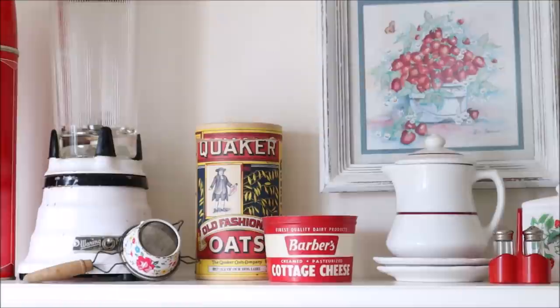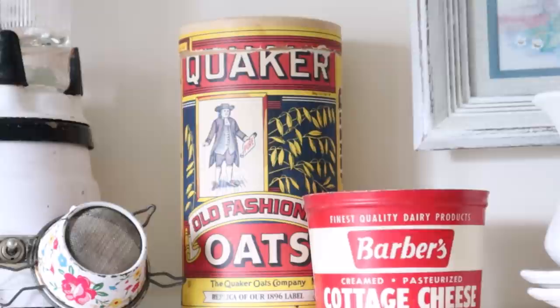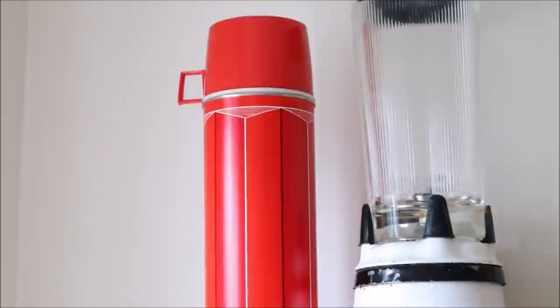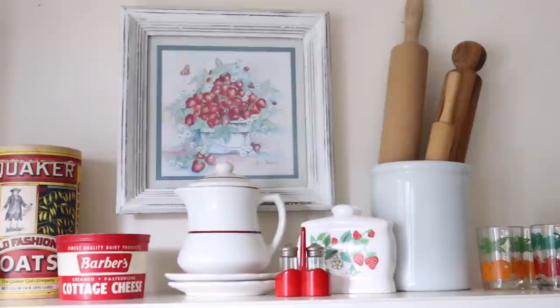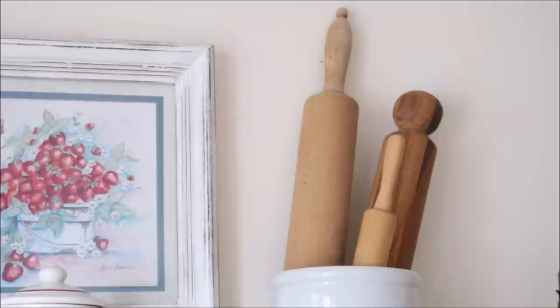I have the shelf hanging on the wall which I like to add a lot of my vintage pieces to. I added a few new pieces like this cottage cheese container, which I think is so cool and I've been on the lookout for quite a while. I also found this Quaker oats container and a fabulous red thermos — the first in my collection. I just love the pop of red color it gives to this shelf. On the opposite side I have a small crock filled with various rolling pins, and this rolling pin on top is a new one — I absolutely love the handles on it.